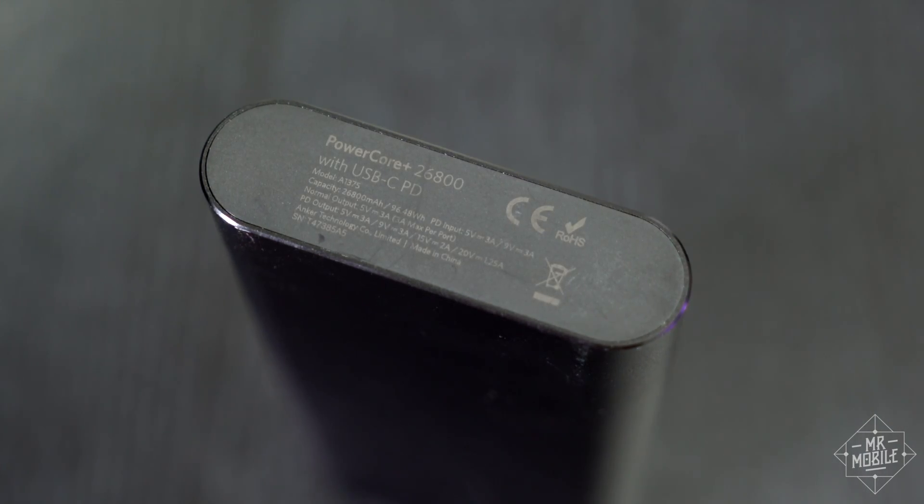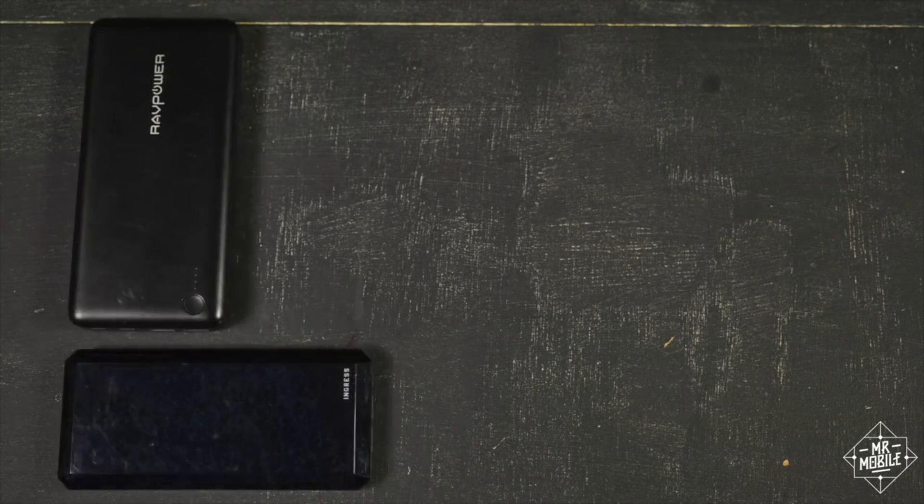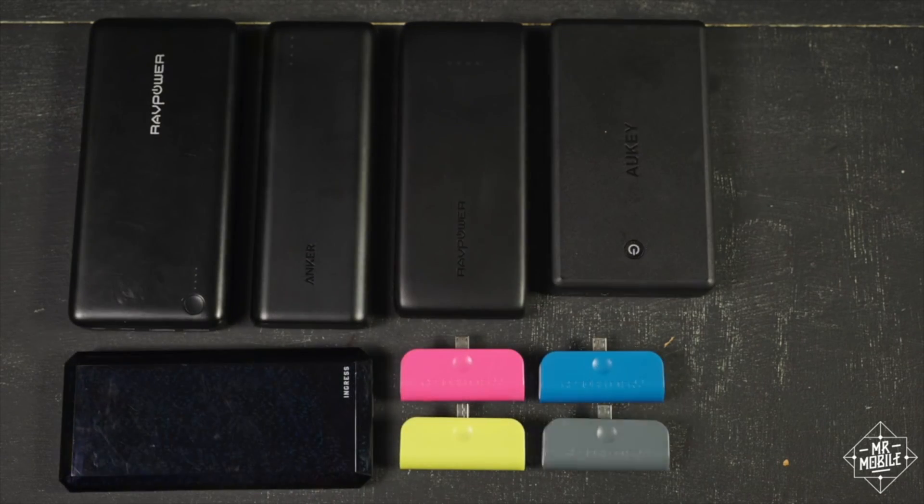By the way, this isn't a paid Anker sponsorship — they just happen to be a brand I've been using for a long time. If you're looking for an alternative, I've also had good luck with RavPower products.